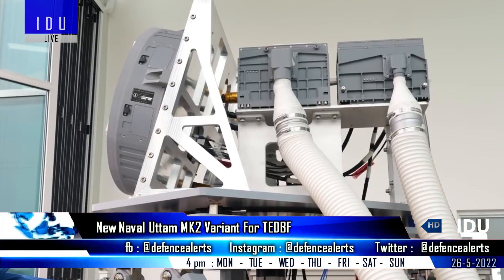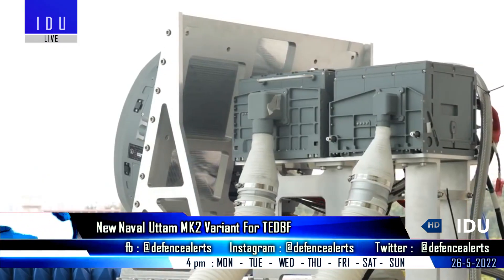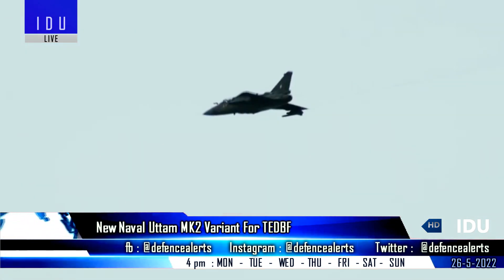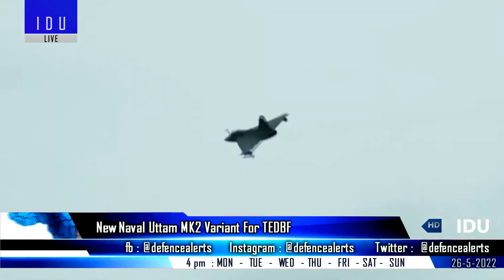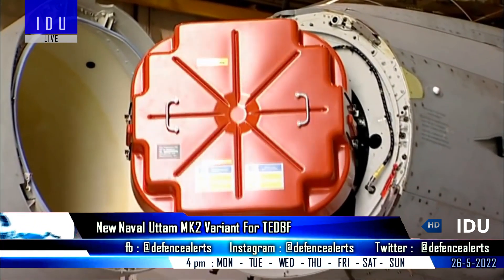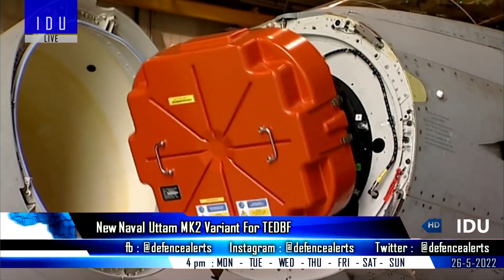The UTOM Mark 1 airborne AESA radar for fighter jets has ended its final round of testing and will soon start user-assisted trials before it is cleared for production on a mass scale. It will come equipped from the 21st Tejas Mark 1 onwards. An upgraded Uttam Mark 2 radar has also been delivered to the HAL for further testing.